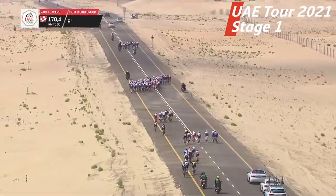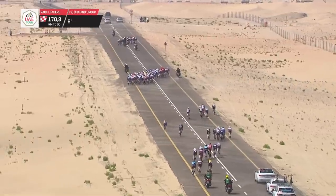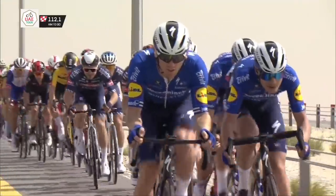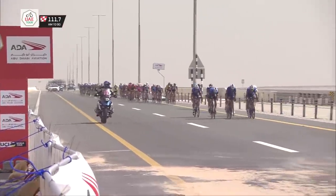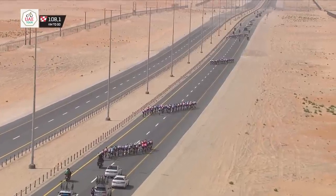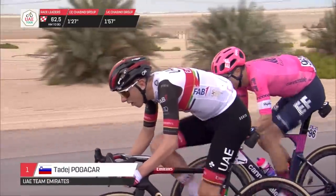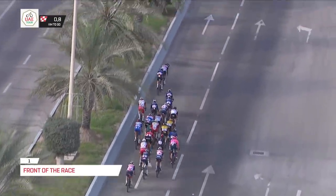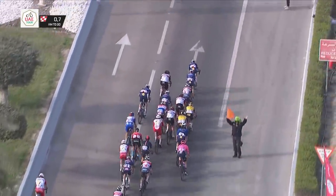Stage 1 was absolute crosswind madness — echelons all day from about the first 250 meters. The first splits didn't last, but then Quick-Step trying to get Almeida intermediate sprint points with 112km to go made the decisive split with Archbold and Kayser, creating at least four or five echelons. Getting into the first echelon with Quick-Step was their leader Almeida, as well as Tadej Pogacar and Mikel Bjerg from UAE Team Emirates, and Adam Yates, the only Ineos Grenadier to make it across. All other GC contenders lost buckets of time, ruling them out of GC contention.